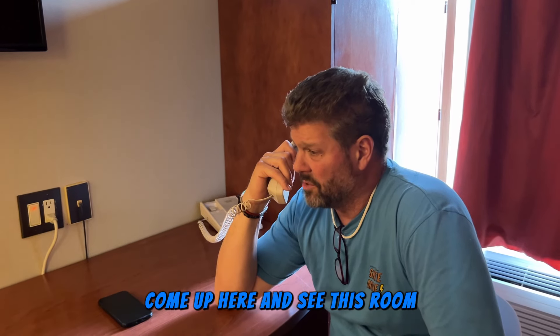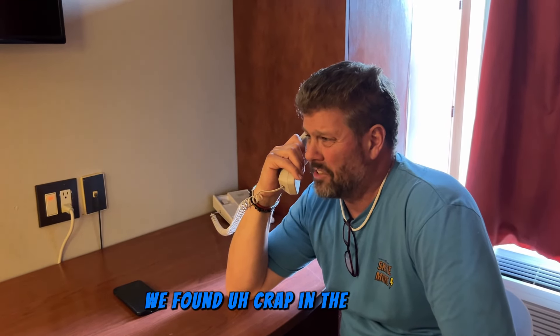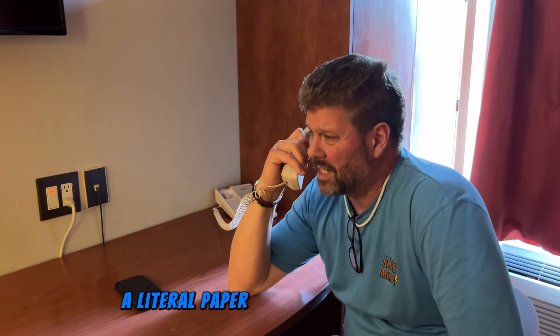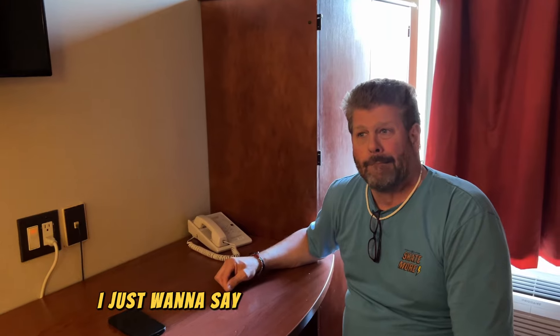I'm about to go let the front desk know. John's calling the front desk to tell her. Man, you've got to come up here and see this room — we found crap in the shower, a literal paper towel with poop on it. She's super apologetic and worried. This is nothing bad on her — she was super, super nice. When we first checked in, she sent us to a room and the room was completely messed up, the beds were not made, and we had to go to the room next door. It's not the front desk lady's fault.